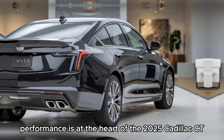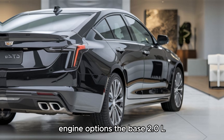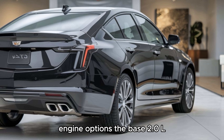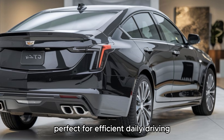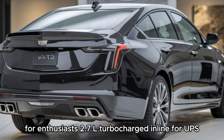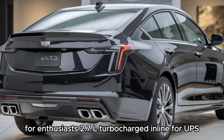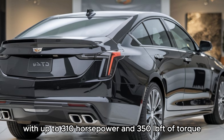Performance is at the heart of the 2025 Cadillac CT4, offering something for every driver. The base 2.0L turbocharged inline-four delivers 237 hp, perfect for efficient daily driving. For enthusiasts, the 2.7L turbocharged inline-four ups the ante with up to 310 hp and 350 lb-ft of torque.